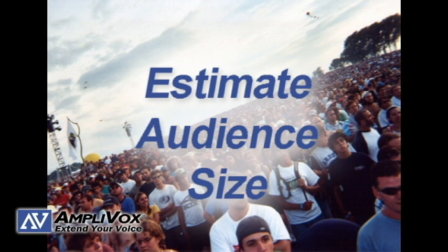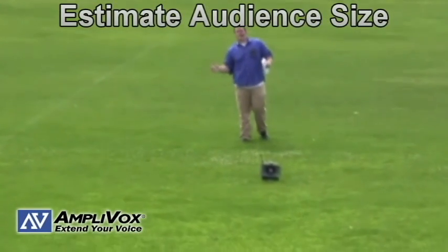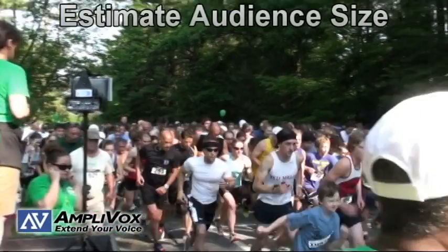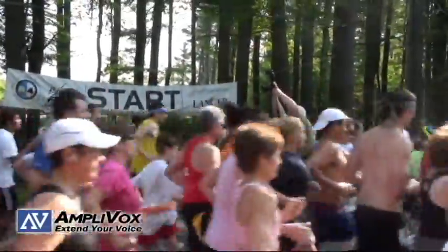Estimate your audience size. Portable PA systems reach anywhere from 50 to 7,500 people. Formulate a good estimate on the number of people you want to cover. It is always better to overestimate than underestimate, because you can always turn down the volume on the bigger, louder PA systems.